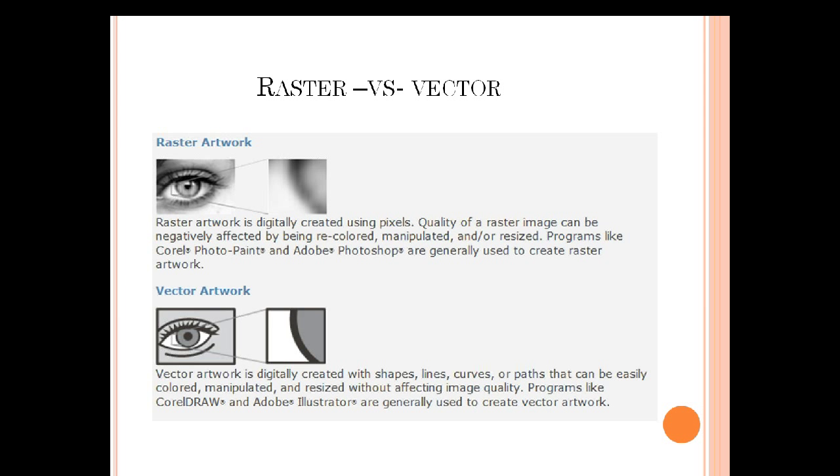Vector art, on the other hand, is digitally created using lines, shapes, curves, and paths that can easily be recolored, manipulated, and resized without affecting image quality at all. If you get a vector image at 2x2 and enlarge it to 10x10, it does not affect the quality the way it will a raster. With raster, as you increase the size, the dots per inch decrease so clarity gets distorted. The industry is increasingly turning to vector art simply because it's a changeable piece of artwork reproducible in many different media. Programs to create vector art include CorelDRAW and Adobe Illustrator — Stahls ID Direct also offers CADworks Live.